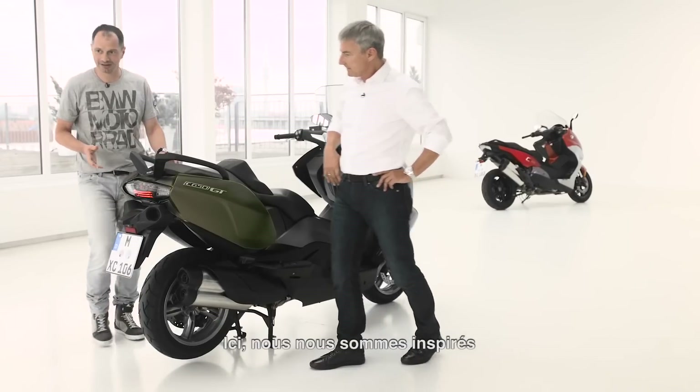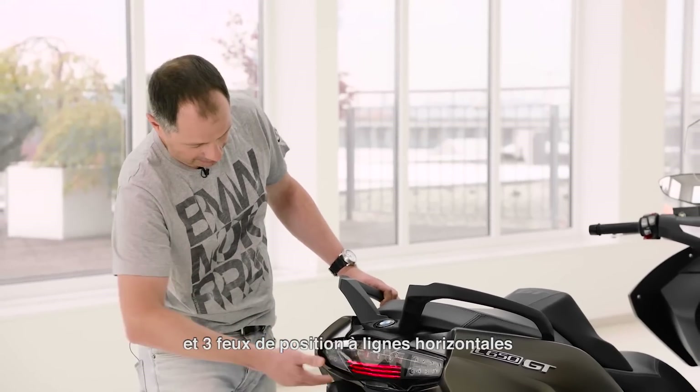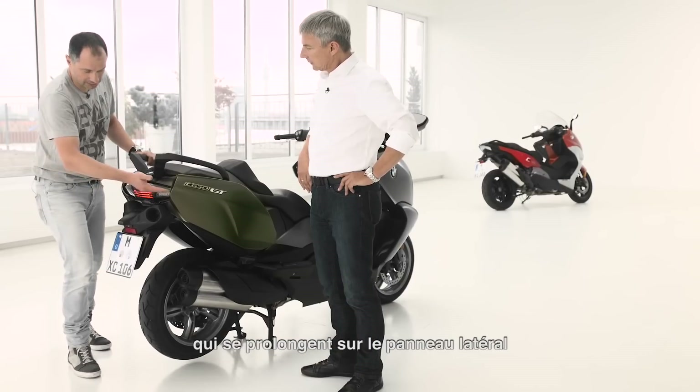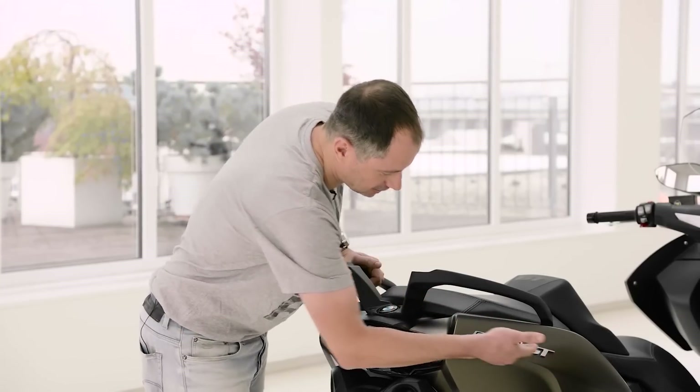The rear light integrated here is inspired from our top tour model. It's a full LED rear light. As you can see, it has three position lights with light guides, and we continued the horizontal line into the side panel.